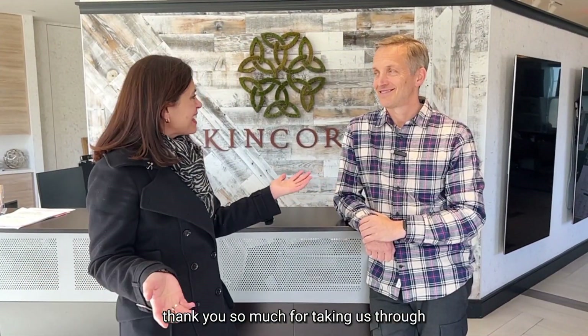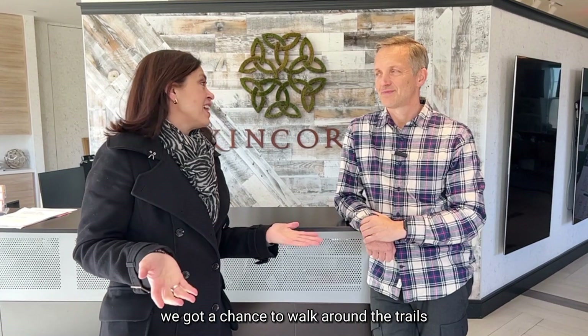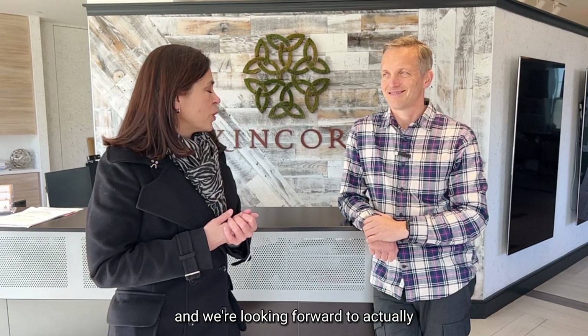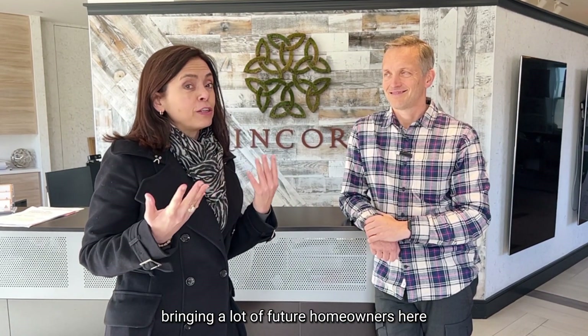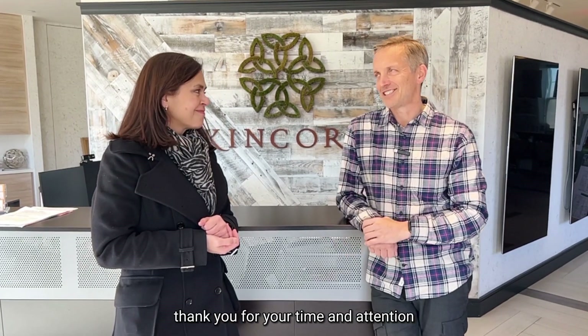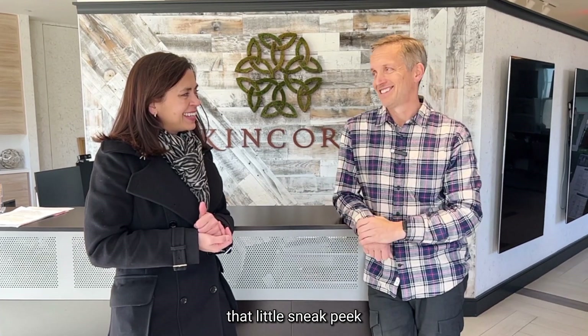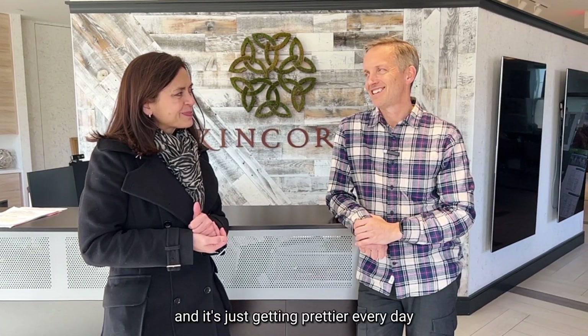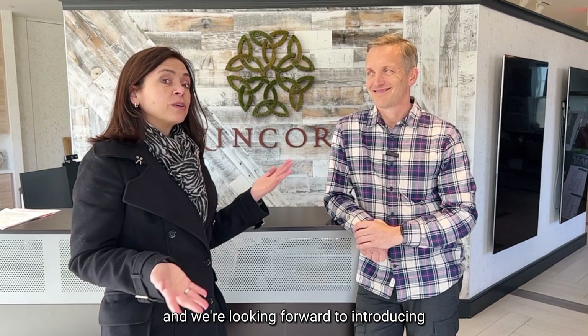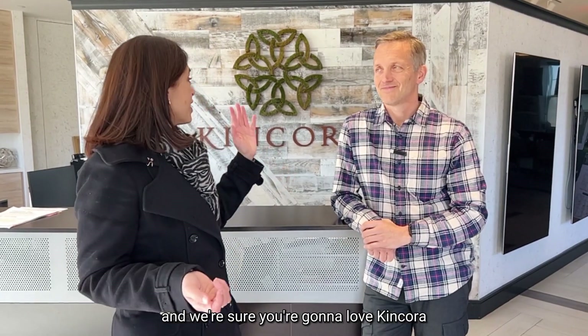What a fun day here at Kincora. Boykin, thank you so much for taking us through. We got to walk around the trails, hear about the models and floor plans, and actually walk through them in the pre-construction phase. We're looking forward to bringing a lot of future homeowners here. It was my pleasure — that didn't feel like work at all. Bring back some customers and we'll do a dusty boots tour — it's just getting prettier every day. We're here at DRB Homes at Kincora with one of the best salespeople I've worked with in new construction. I'm Kathy with CallKathy.com — love your home, love your neighborhood, and we're sure you're going to love Kincora.